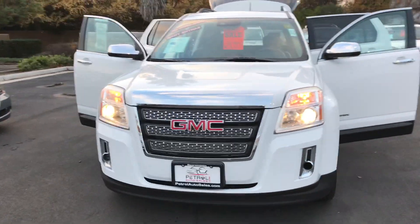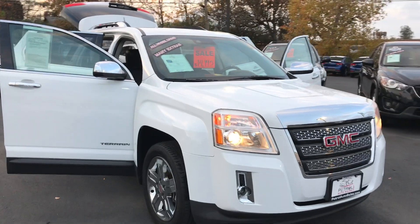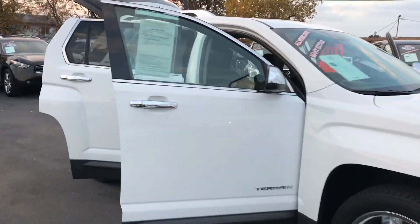Hi Hunter, this is Ryan with Petrol Auto Sales with the 2013 GMC Terrain that you saw online. I just thought I'd do a quick walk-around for you on the vehicle and give you a chance to get an up-close look at it.